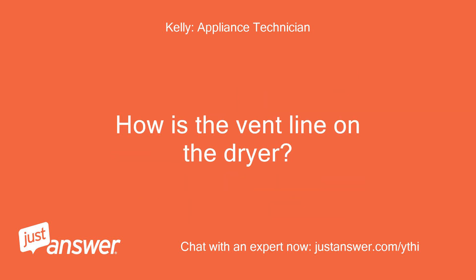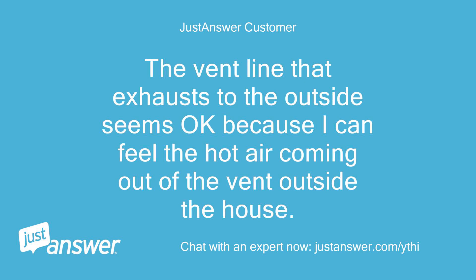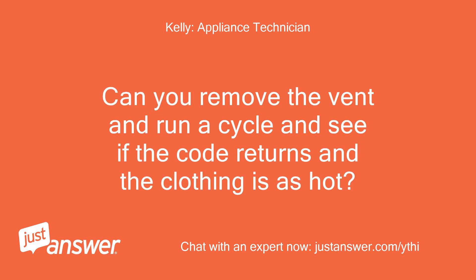How is the vent line on the dryer? The vent between the dryer and the wall is clean. The vent line that exhausts to the outside seems okay because I can feel the hot air coming out of the vent outside the house. Is the hot air forceful? Can you remove the vent and run a cycle and see if the code returns and the clothing is as hot?